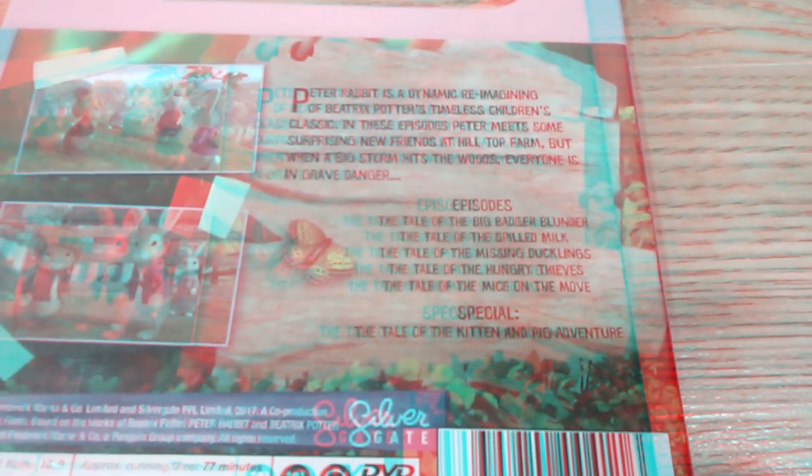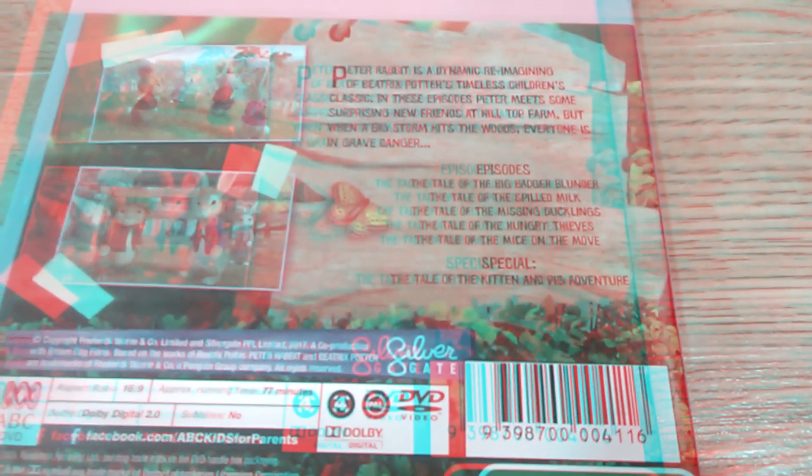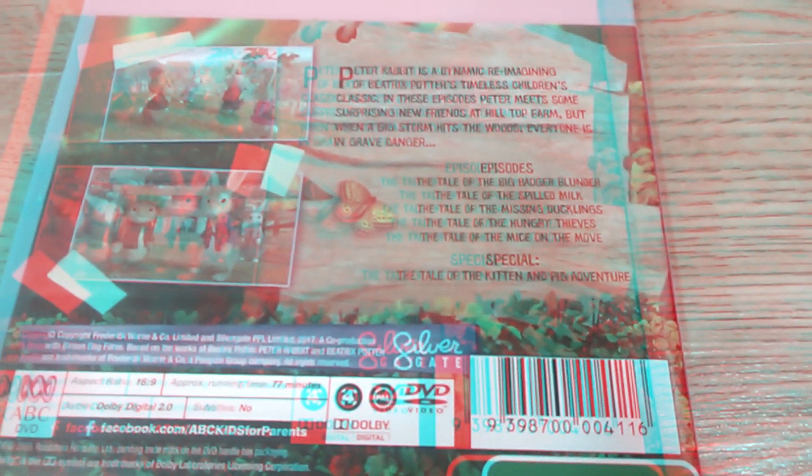Here's the back. The episodes include The Kitten and Pig Adventure — amazing — The Big Badger Blunder, which is a classic, Spilled Milk, Missing Ducklings, Hungry Thieves, and Mice on the Move.